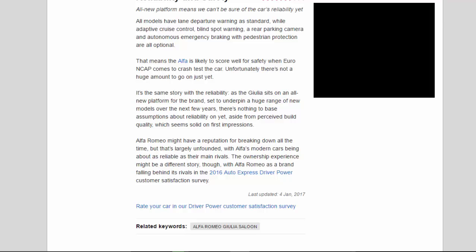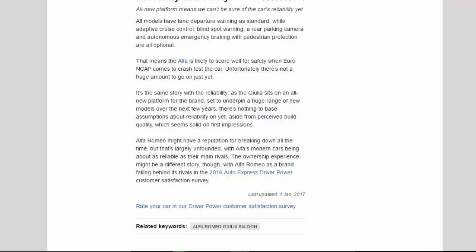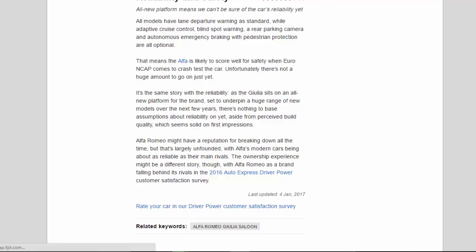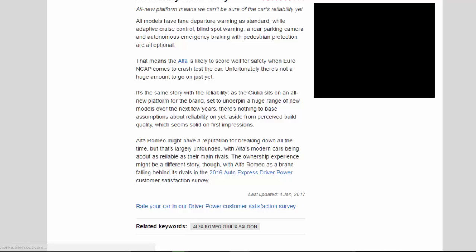Alfa Romeo might have a reputation for breaking down all the time, but that's largely unfounded, with Alfa's modern cars being about as reliable as their main rivals. The ownership experience might be a different story, though, with Alfa Romeo as a brand falling behind its rivals in the 2016 Auto Express Driver Power Customer Satisfaction Survey.